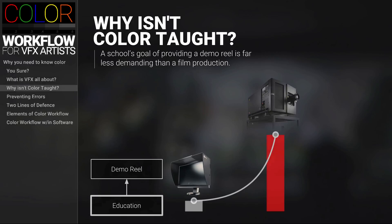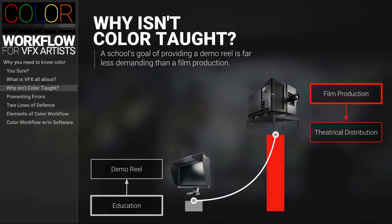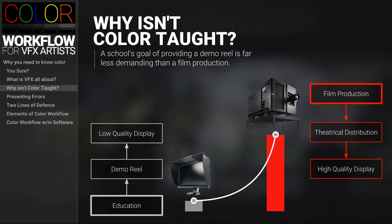All demo reels will be seen on low quality displays over the internet, while films will be seen on very expensive, high quality theatrical projectors where the range of color and contrast far exceeds what normal displays are capable of.